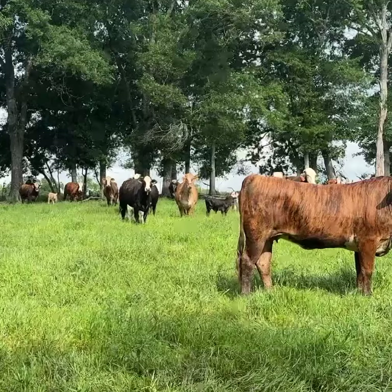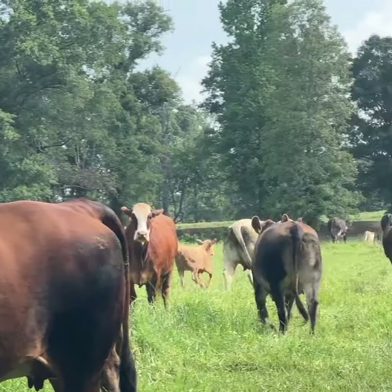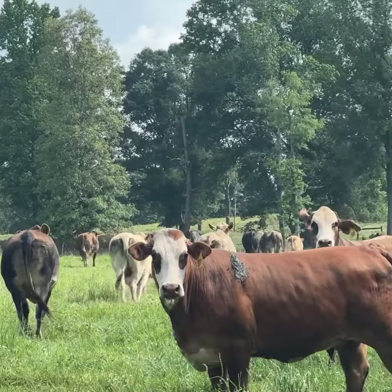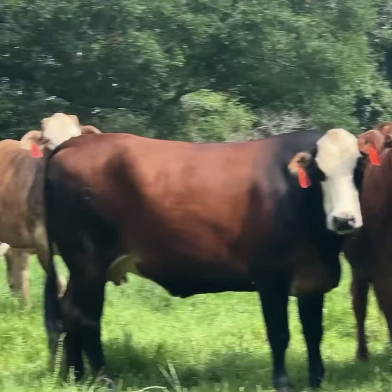Enjoy the cows, guys. I looked at about 400 just like these. All these cows are kind of two to fives. Wow, what a set of females, guys — belly deep in grass, having gorgeous calves.